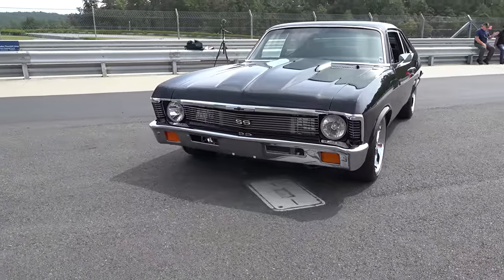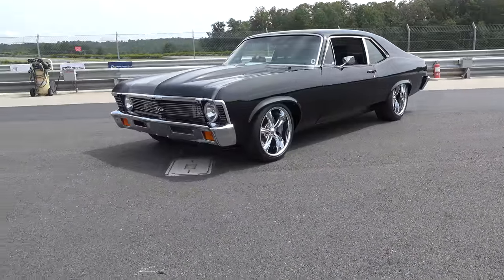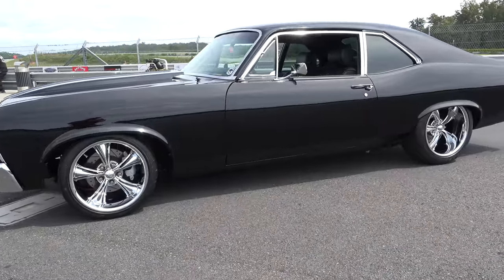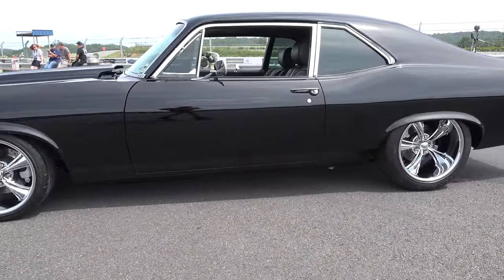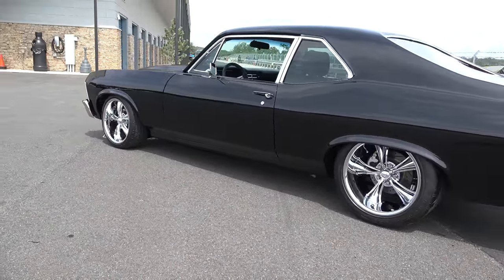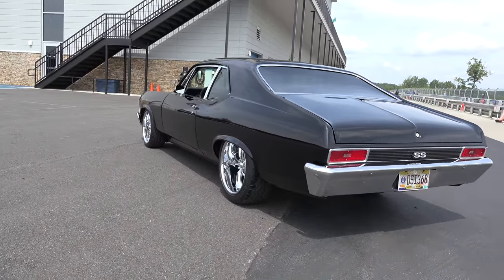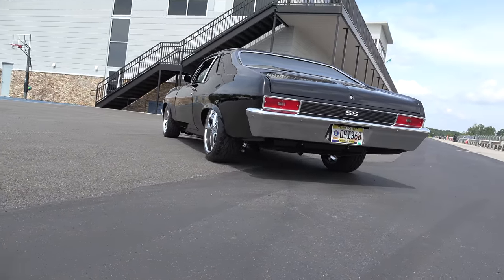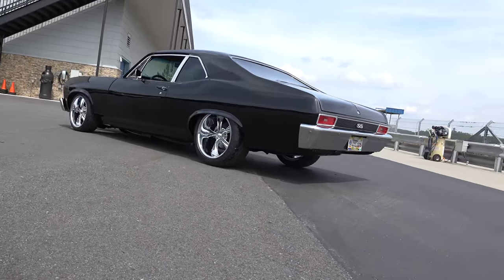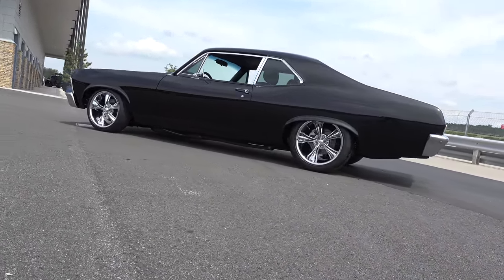Have you done any body modifications? The side markers and chrome that came on the side of the car — I had those things removed. That's about the only body modifications I did; everything else is somewhat original. I decided to try a different style wheel — it's always been GM rally wheels in the past — and I went with a different wheel and a different type of tire.